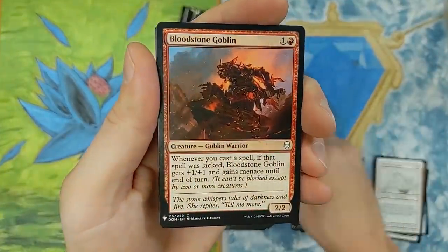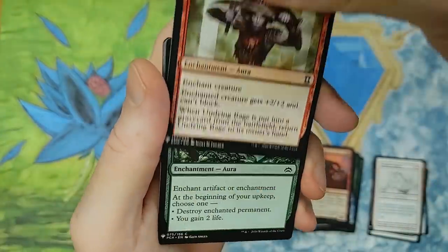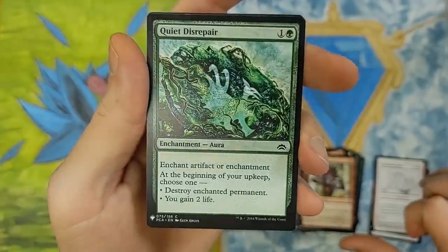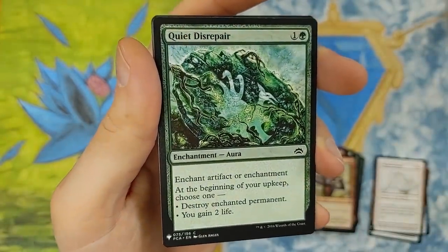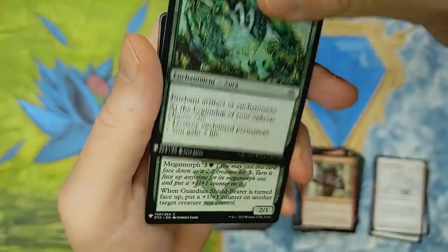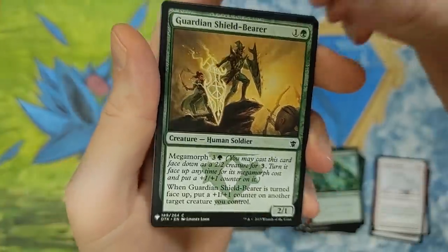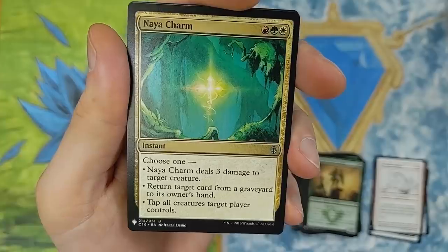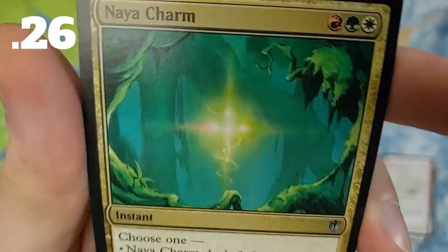Bloodstone Goblin. Get to the good stuff. Undying Rage from Eternal Masters. Quiet Disrepair — what set is that from? Not sure on that one. Dragons of Tarkir — Guardian Shield Bearer. Pretty cool with the Megamorph abilities. Naya Charm from Commander 2016. Legit. Loving it. Great art on that one — basic but peaceful, tranquil.